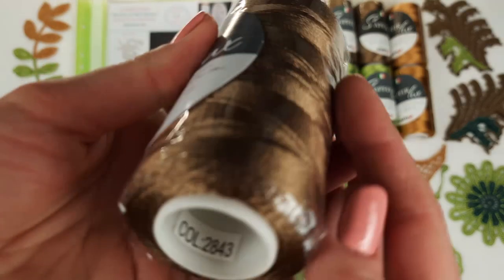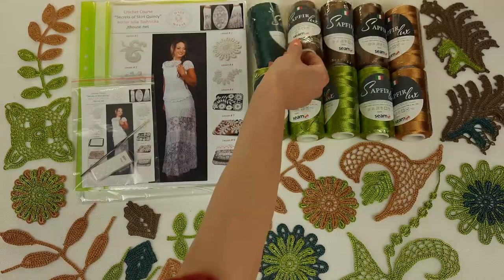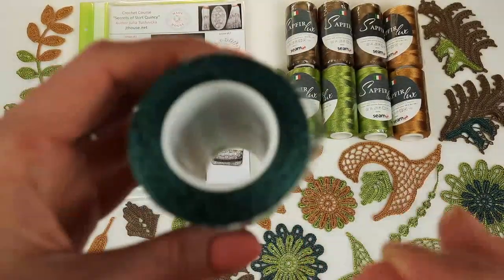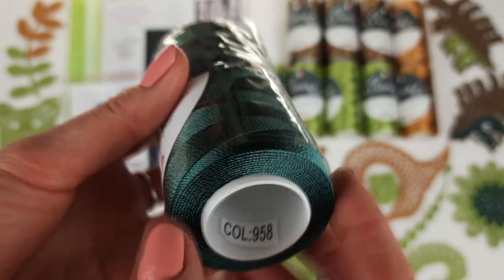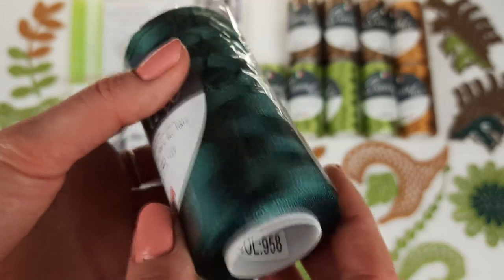You can see closer how the brown looks — it's a really special one, one of the new colors in the Sapphire Luxe threads. We also have dark green, just one cone, which you can use for small parts in elements to add contrast. That's number 958 — we have 100 grams, one cone.